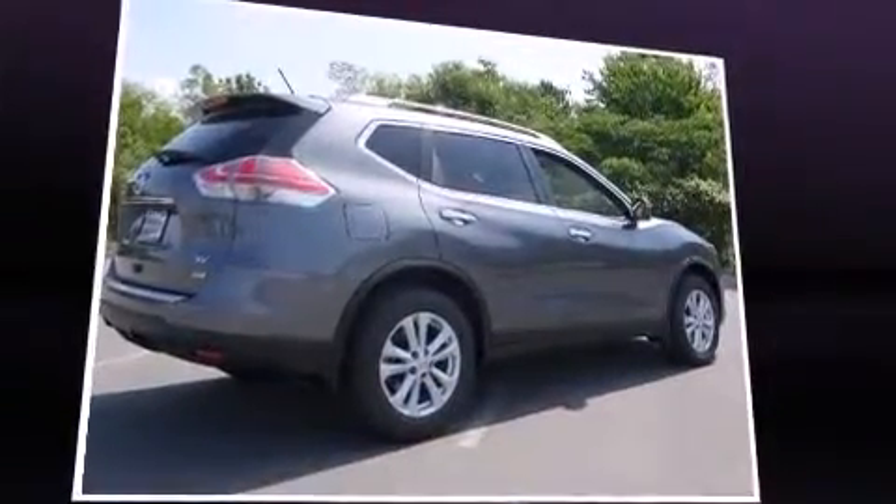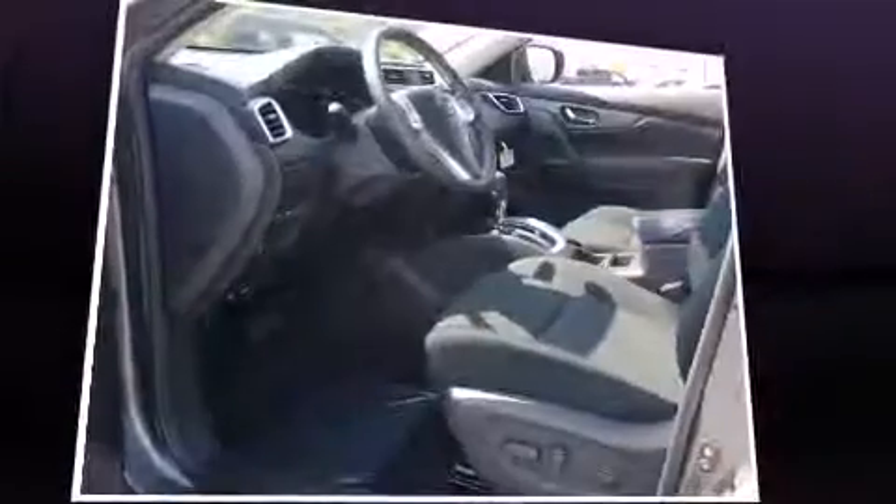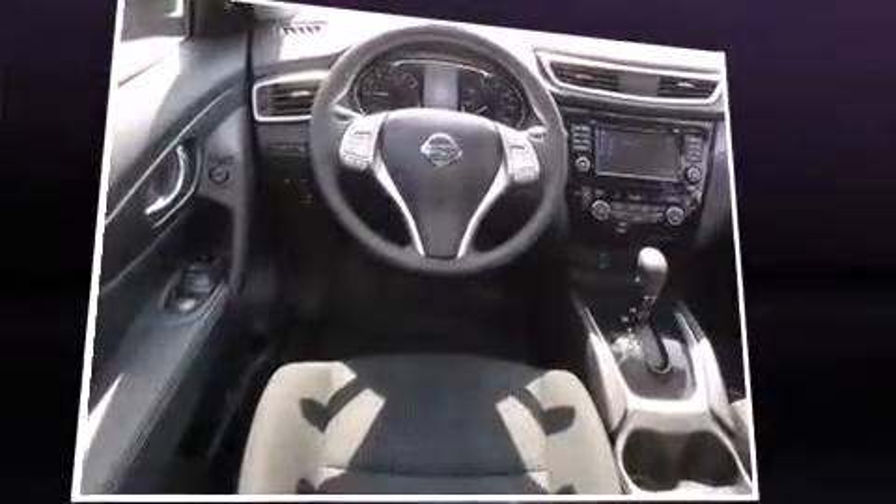This model accommodates seven passengers comfortably and provides features such as a rear window wiper, one-touch window functionality, a trip computer, turn signal indicator mirrors, and air conditioning.